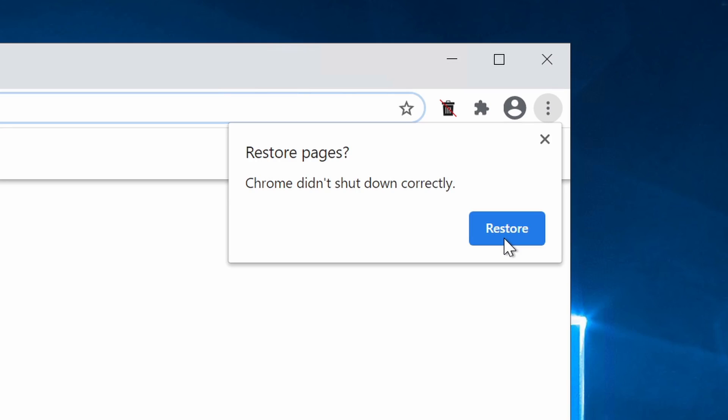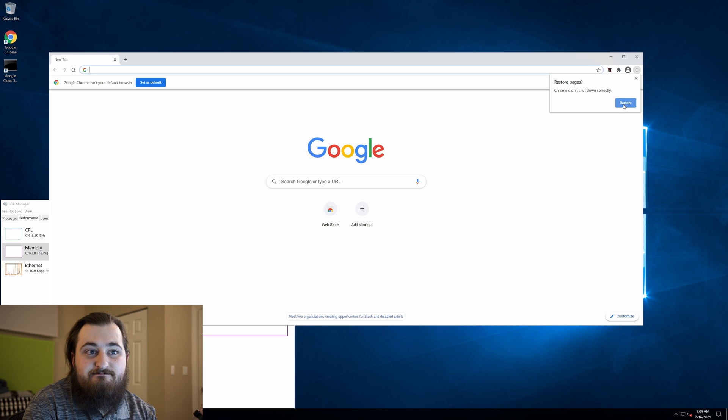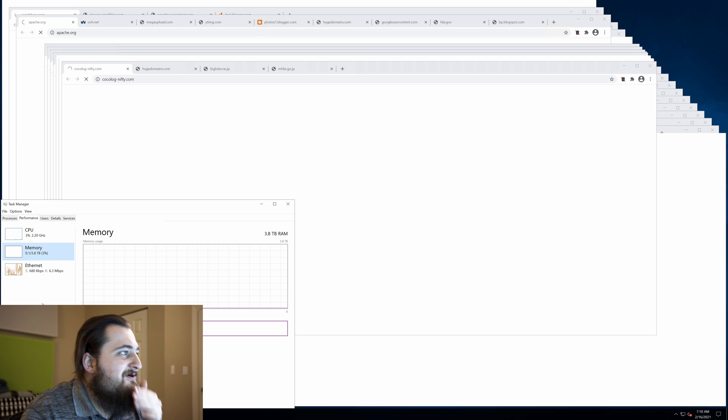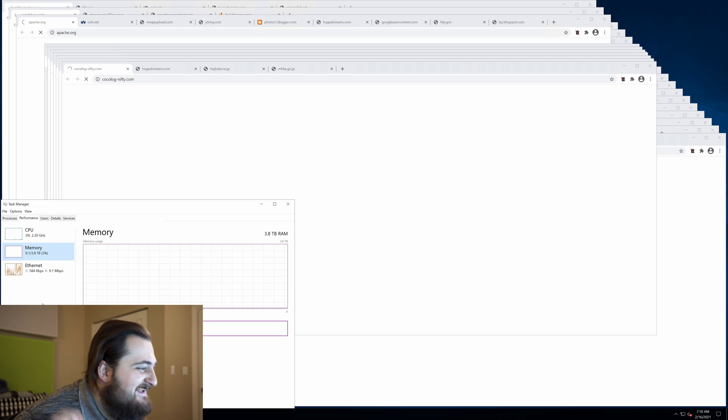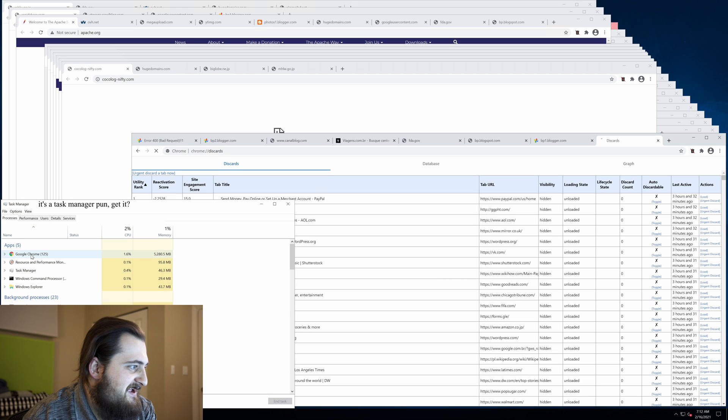Admittedly, it was dumb to ever think we were going to reach 4 terabytes — mainly for the memes. But I'll bet if I start Chrome again... what's the worst that could happen? Oh no, here we go. It's not even reopening all of them — look at how few there are. Clearly, Chrome isn't up to the task.